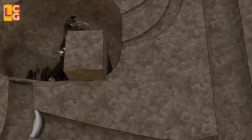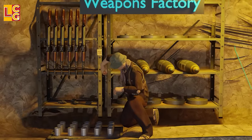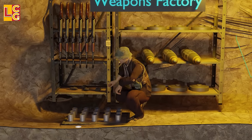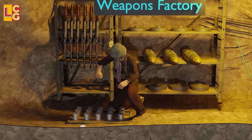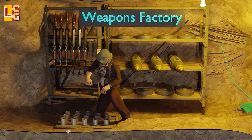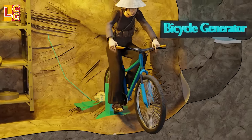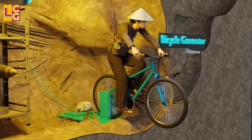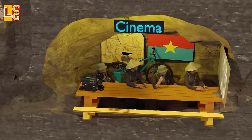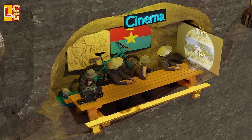They have a weapons factory where they make landmines, including from unexploded ordnance left by American soldiers. This is also where their guns and ammunition are stored. They also have light, provided by a bicycle generator that produces enough electricity to power a light or simple electronic device. This bicycle generator was also used in a cinema where Viet Cong soldiers watched shows to boost their fighting spirit.